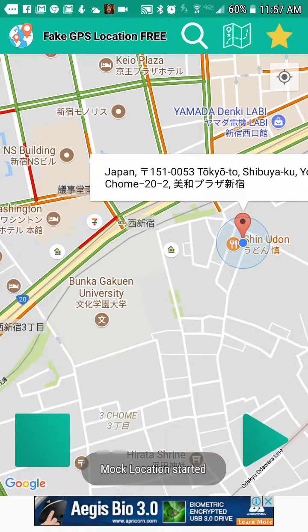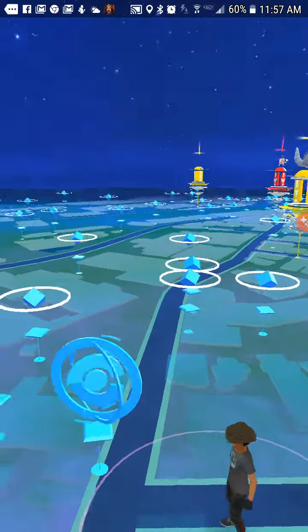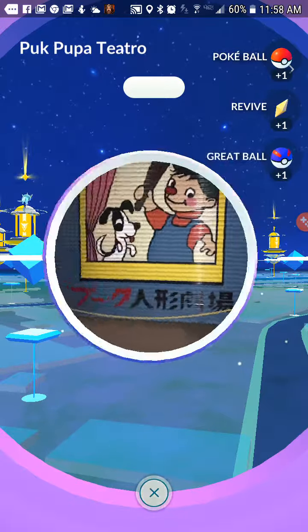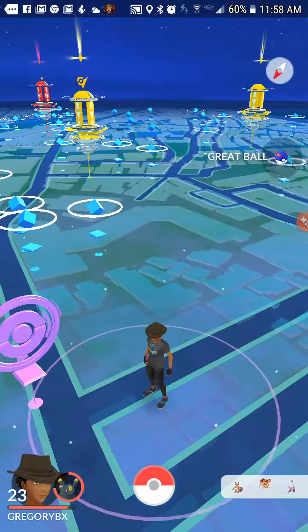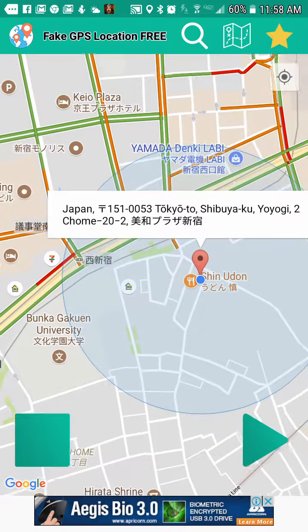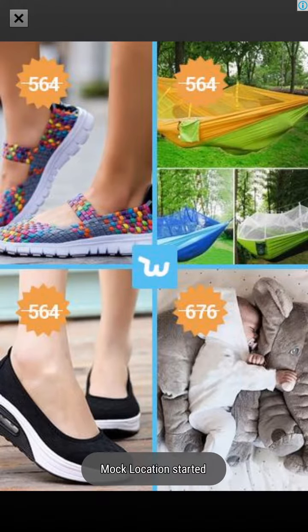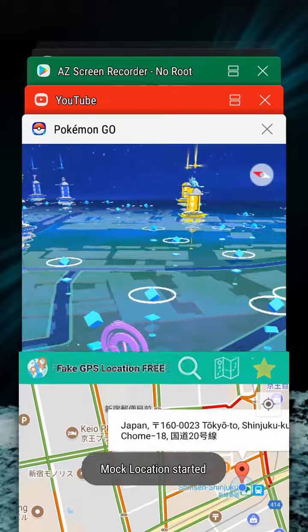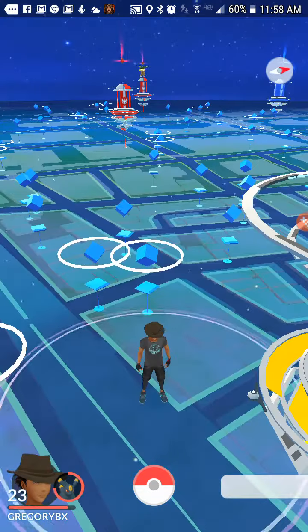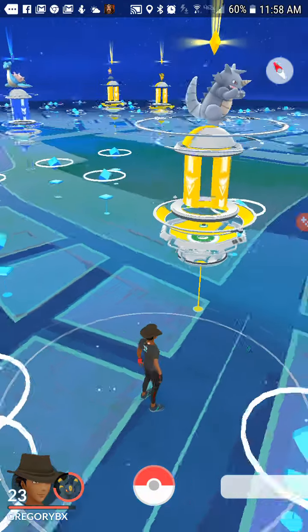My aunt actually caught my Lugia with my account on her other phone, because she has her phone and then a phone she doesn't use anymore, so she can pick that one, use her mobile hotspot, and battle with two phones. It's good for raids when not a lot of people showed up — it's like another body is there.